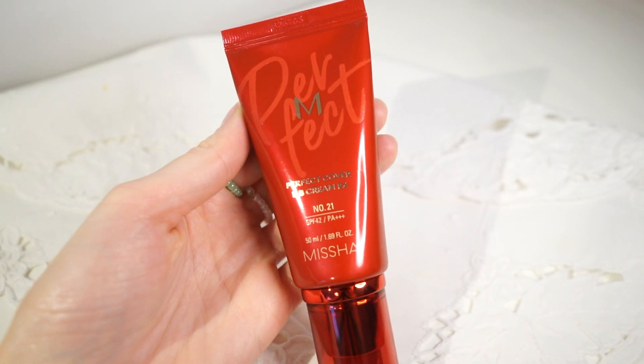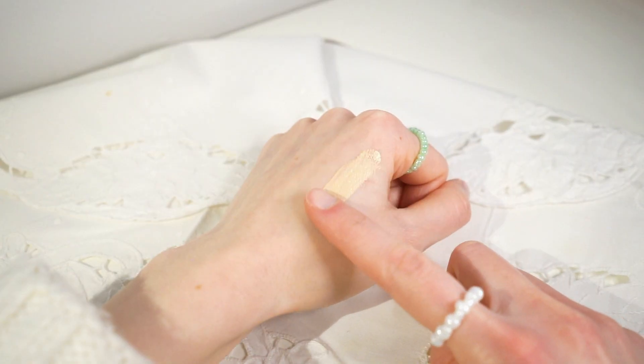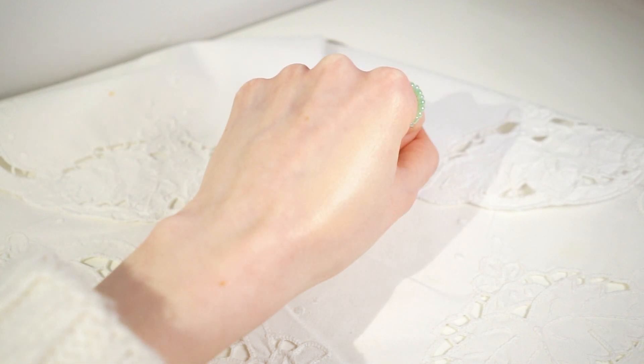Starting with makeup now — this hands down is my favorite BB cream slash foundation face product of all time. It is the Missha Perfect Cover BB Cream RX and I just love how glowy it is. It's so beautiful on the skin — your skin just looks healthy. It does not emphasize dry skin or dry patches. It literally makes your skin look like K-drama skin or advertisement skin — so supple and healthy. It has good coverage but it's not going to completely mask your face. This is my second bottle and it lasts a long time because I concentrate it on the inner part of my face.